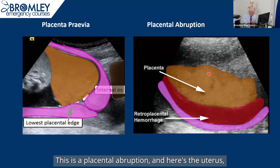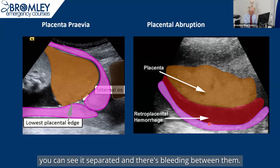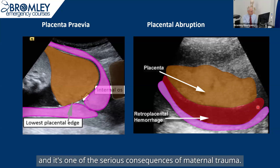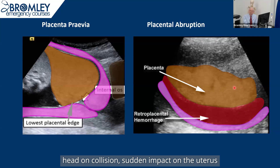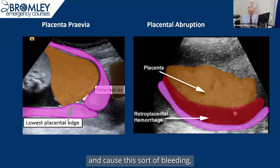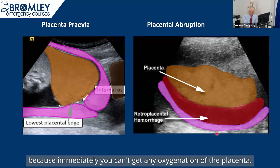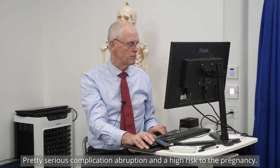This is a placental abruption. Here's the uterus, here's the placenta — you can see it's separated and there's bleeding between them. This can occur in trauma and is one of the serious consequences of maternal trauma. For example, a woman with a seatbelt on in a head-on collision — sudden impact on the uterus can cause the placenta to separate from the uterine wall and cause this sort of bleeding. This immediately jeopardizes the pregnancy because you can't get any oxygenation across the placenta. It's a pretty serious complication with high risks to the pregnancy.